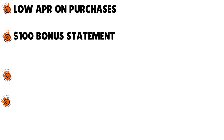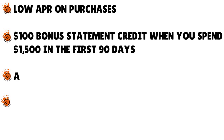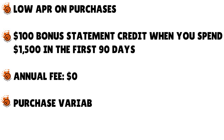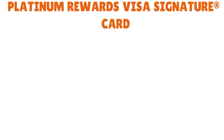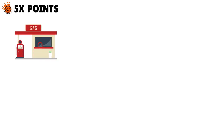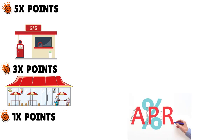They also have the Gold Visa card with a low APR on purchases, a $100 bonus statement credit when you spend $1,500 in the first 90 days, $0 annual fee, and APR ranging from 7.49% to 17.99%. And then there's the Platinum Rewards Visa Signature card: 5x points on gas at the pump and EV charging stations, 3x points at supermarkets including most Target and Walmart locations, restaurants, and TV/radio/cable/streaming services, 1x points on all other purchases, with APR of 13.49% to 17.99%.